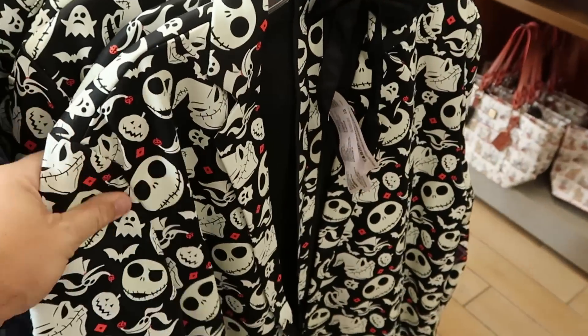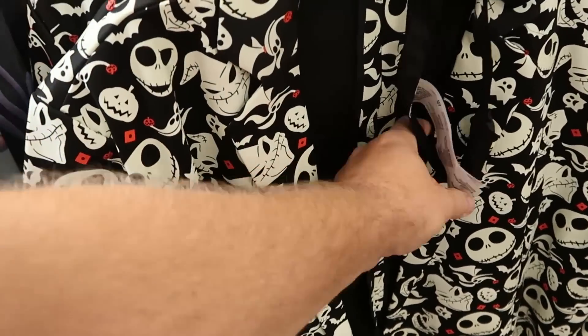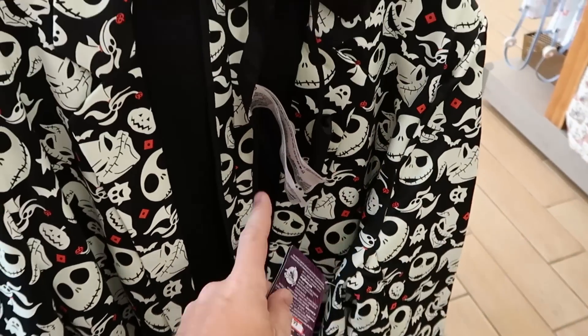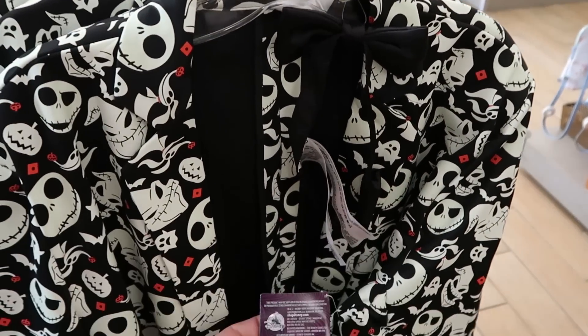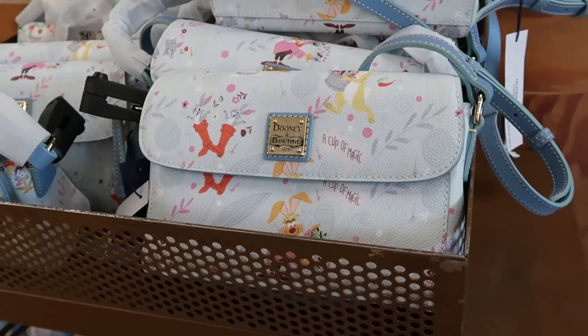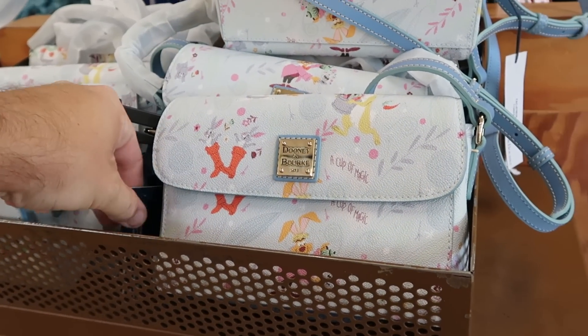The back of the spirit jersey says 'up to no good' with the Disney villains underneath — really cool. They also have some fancy jackets; this one from Nightmare Before Christmas comes with a really fancy bowtie, $30 marked down from $70.